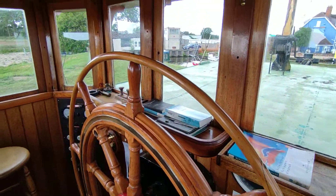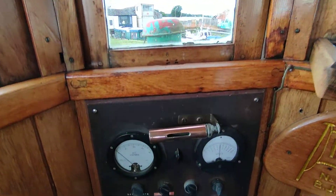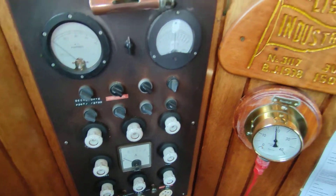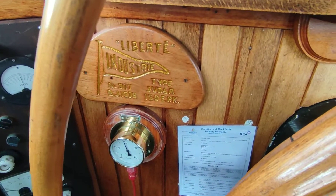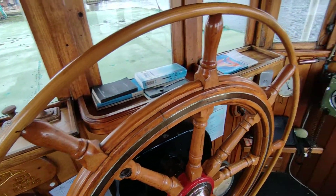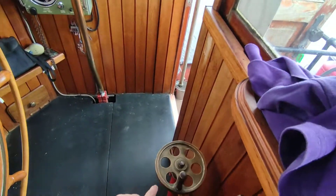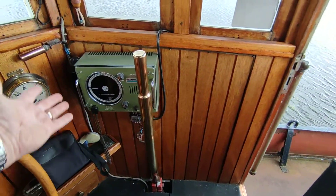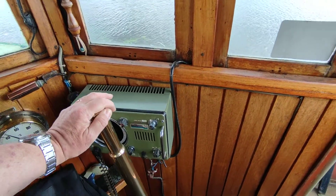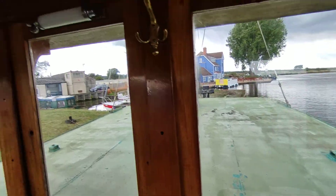An absolute pleasure to be able to look at and list something like this for sale. Very knowledgeable owner. The wheelhouse is exactly what you would expect from a vessel of this era — all original, actually a show winner when it was in Holland. Obviously the ship's wheel, engine throttle, gear lever — reverse, neutral and forwards — large coach roof.